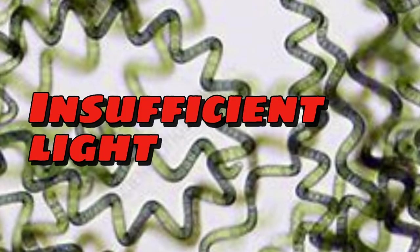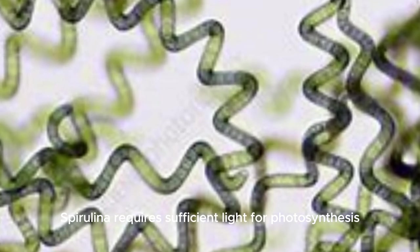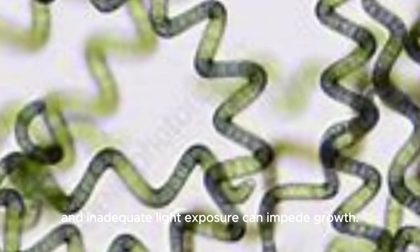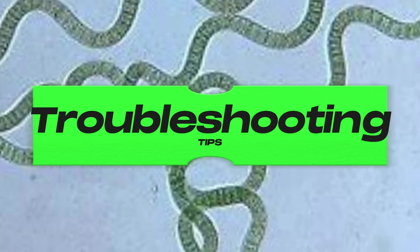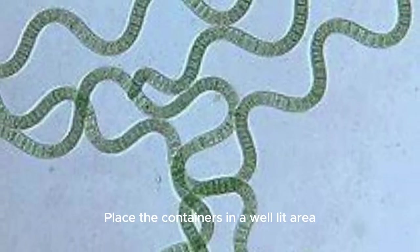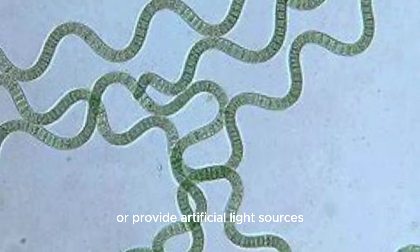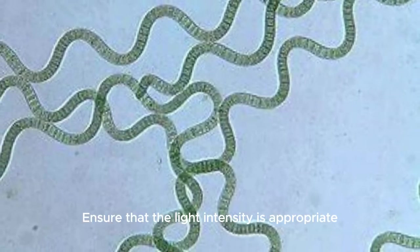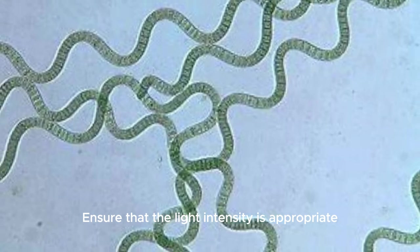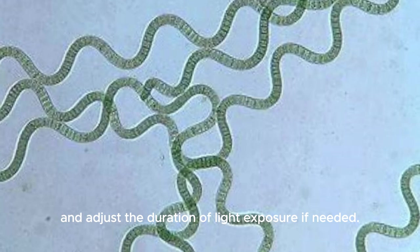Insufficient light issue: spirulina requires sufficient light for photosynthesis and inadequate light exposure can impede growth. Troubleshooting tip: place the containers in a well-lit area with indirect sunlight or provide artificial light sources such as fluorescent or LED lamps. Ensure that the light intensity is appropriate for spirulina growth and adjust the duration of light exposure if needed.